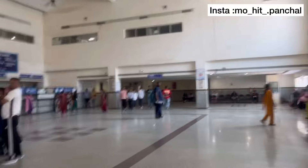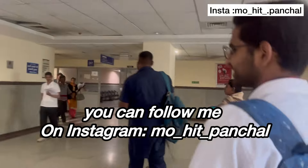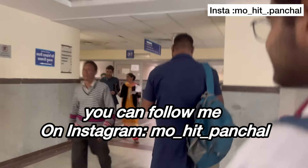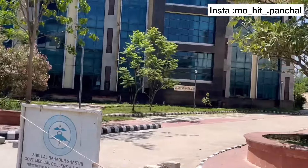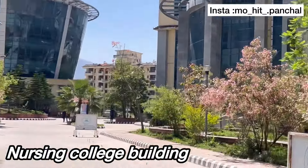Follow me on Instagram and subscribe to my channel. I will put a mini-vlog covering the hospital in detail. You can see the hospital in the room. This is the nursing college and the other building is Amru University.